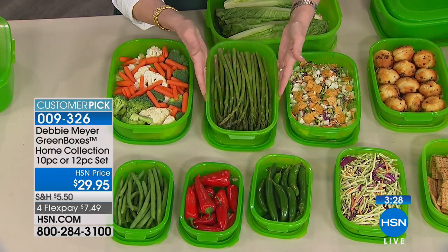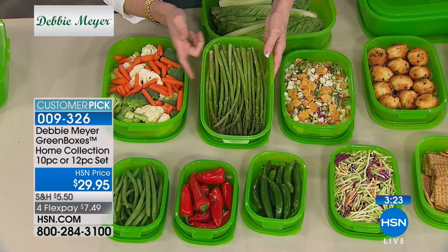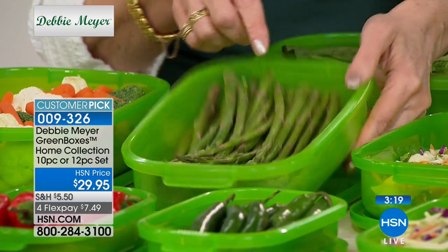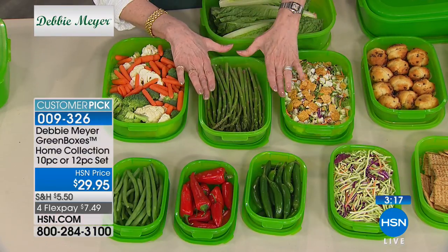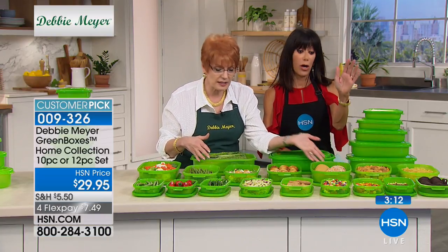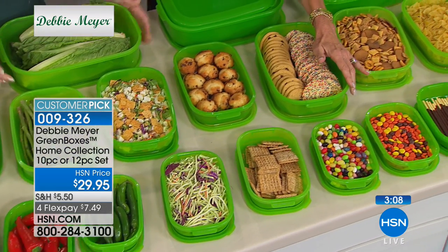It's a formula of natural ingredients that are part of the construction of the box. My boxes and my formula work to keep the ethylene gas at bay and slow down the process — save money by default. They're dishwasher safe on the top rack, microwavable, BPA free, and made in the USA.